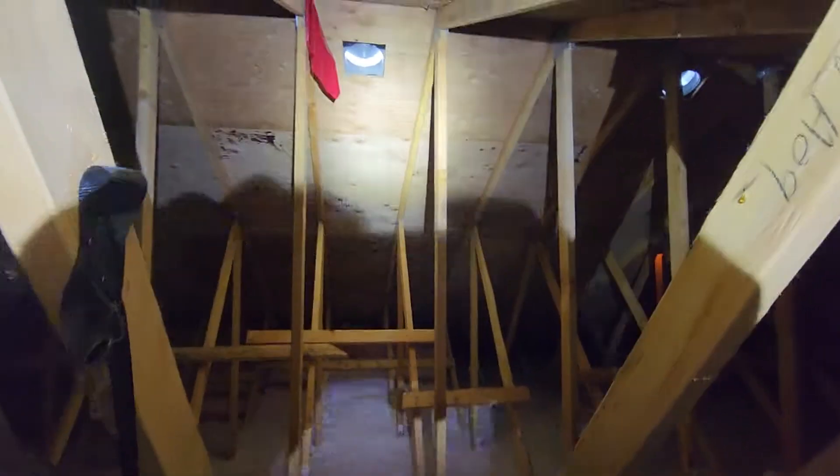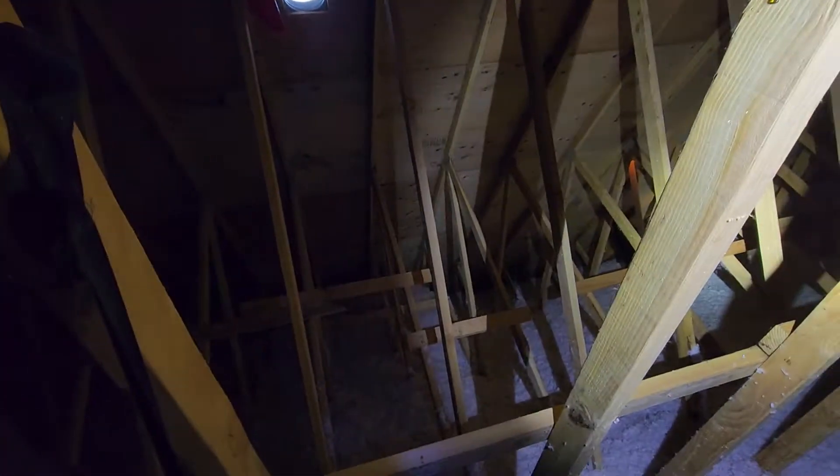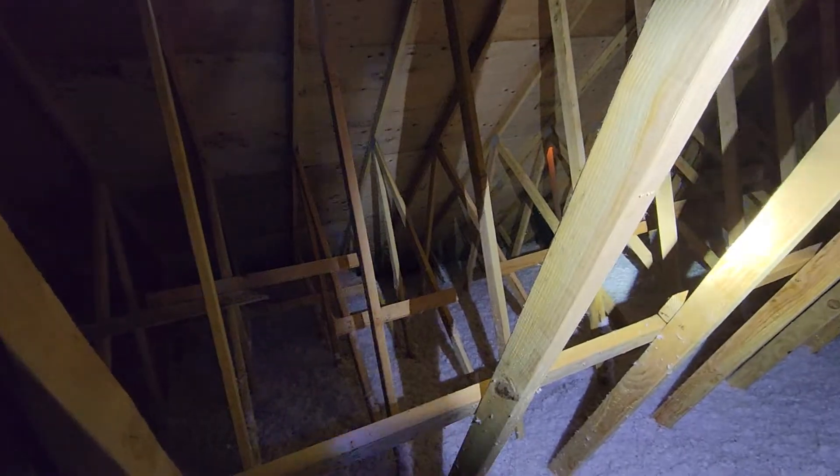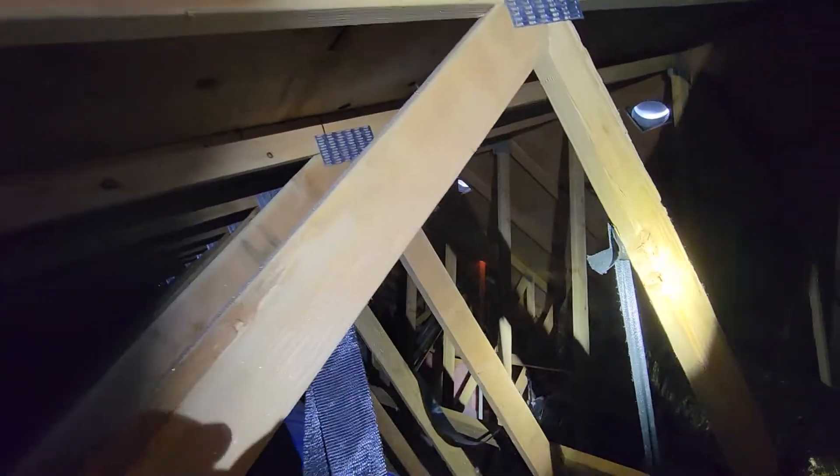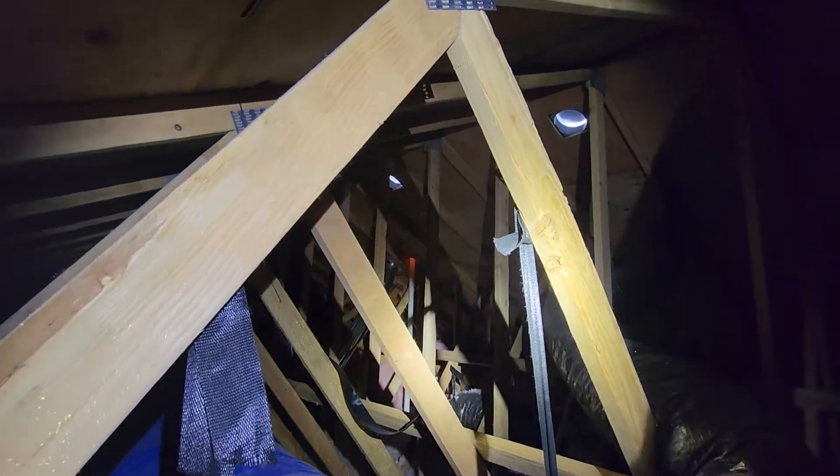Eric Halizuk with All Corners Home Inspections. This is the attic evaluation for this new construction here in McMinnville, Oregon. There's been some question regarding the accessibility to electrical in this attic space. I don't really see much of an issue accessing the areas that are in question. We had a question about the area above the laundry room.